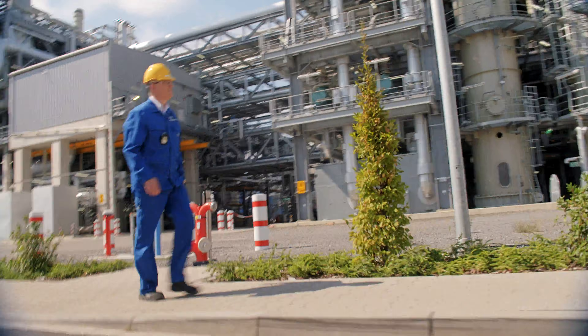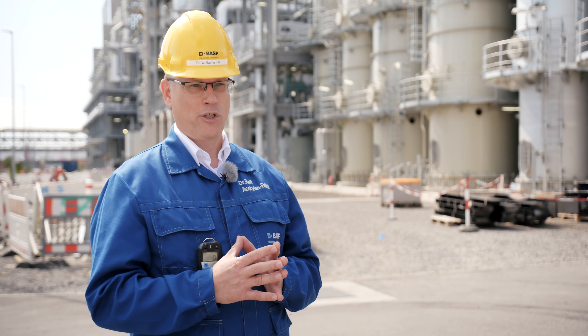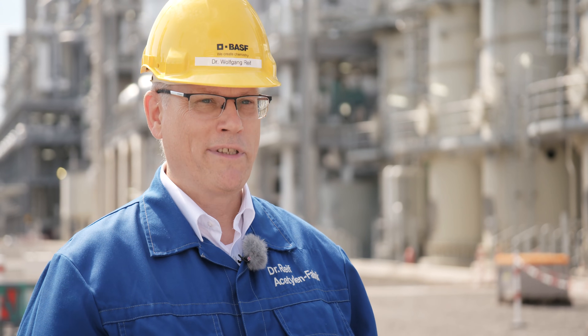This new acetylene plant will now help to make the BASF Verbund at the Ludwigshafen site even more competitive in the long run. The acetylene project was a unique opportunity for my employees, for the supporting units and for myself. It was a great experience and in the end, we are proud of it.